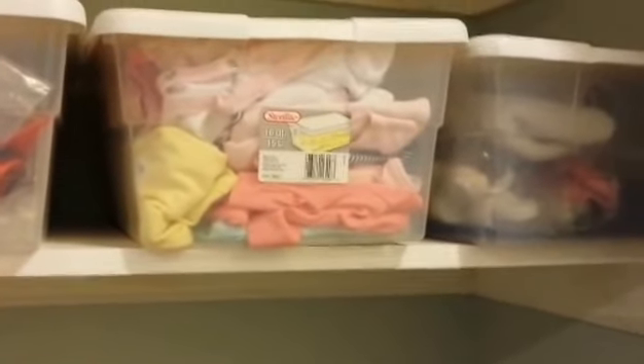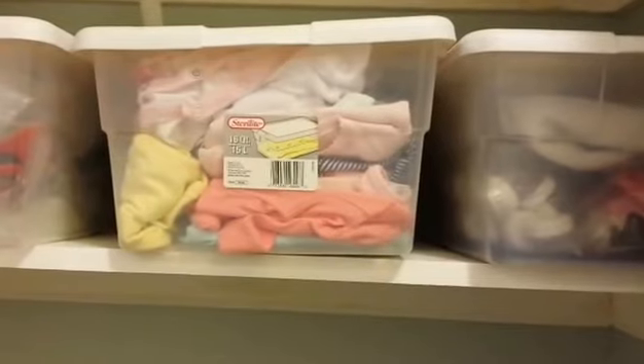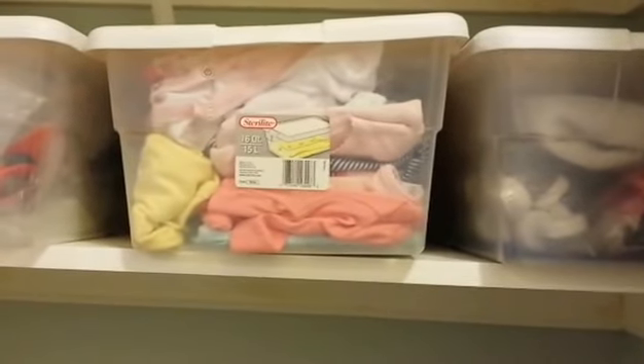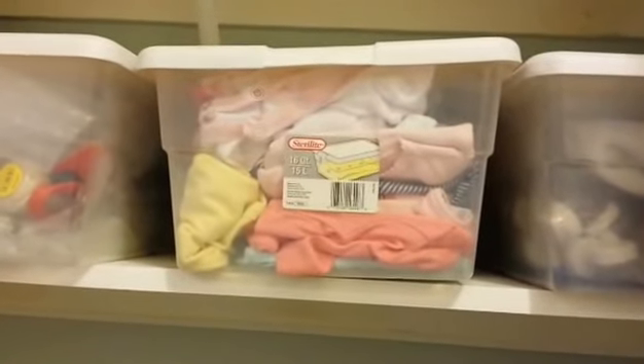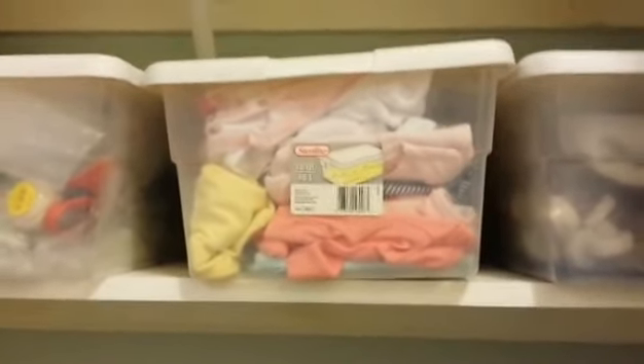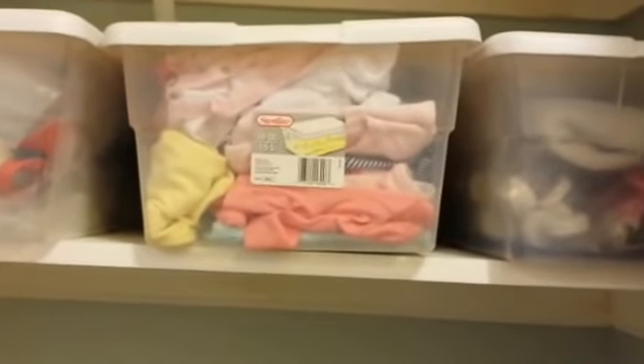This is an assortment of newborn girl clothes. I try and keep kind of an overstock of clothes to send home with babies, and I mostly get orders for newborn size girls, so that's why I have quite so much of it here. And then this is the painting box — I've got my Genesis heat-set paints, some brushes, Q-tips, toothpicks, paper towels, sponges — all that stuff is in here.